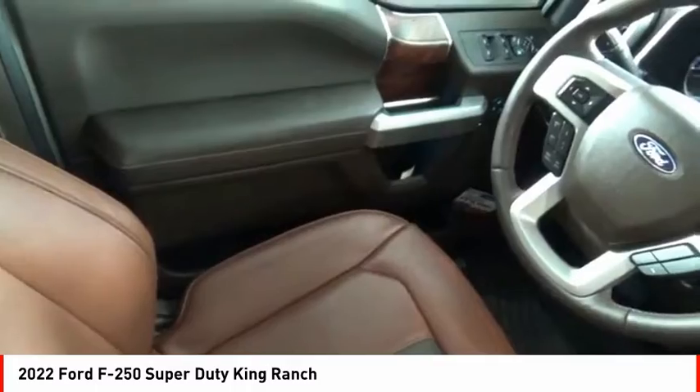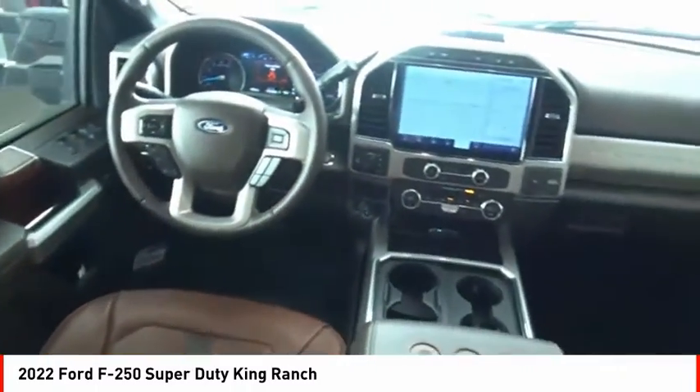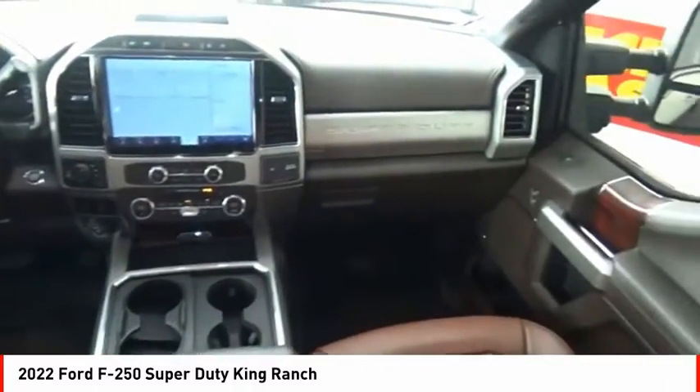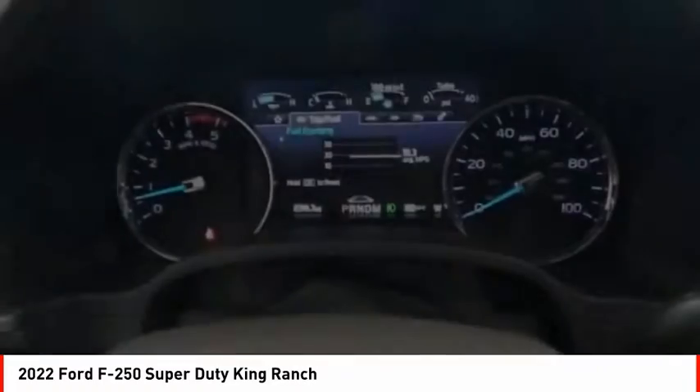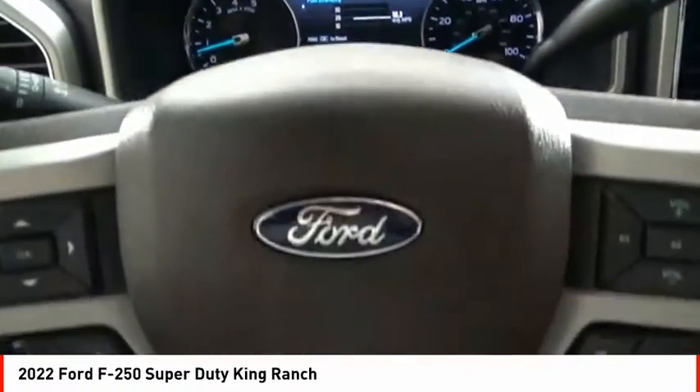Front suspension type: multi-link. Roll stability control. Front suspension classification: solid live axle. Take this vehicle for a spin and see why so many shoppers are now proud owners.